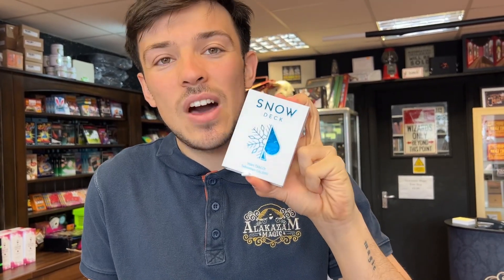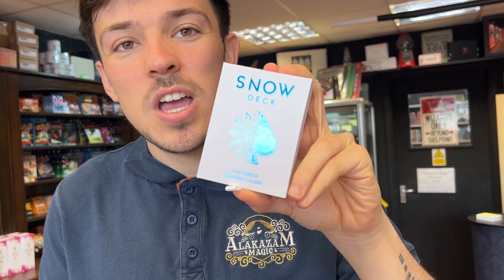Then we've got Snow Deck. Honestly, we can't get these in quick enough — they're flying out. Check it out now. It's a blank deck type effect, but that doesn't do it justice. You have to look at it online. Seriously, seriously good. So we've got a lot more of those in.